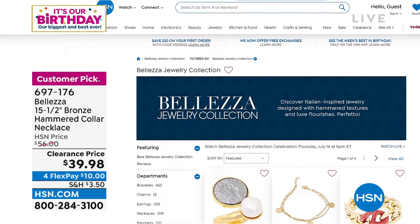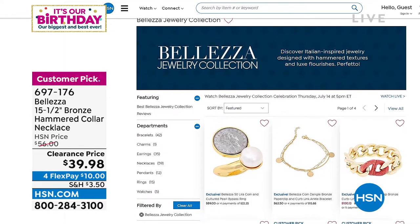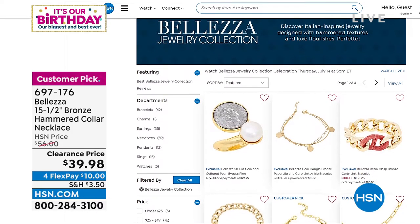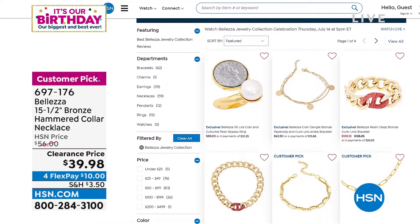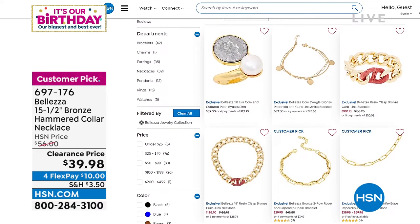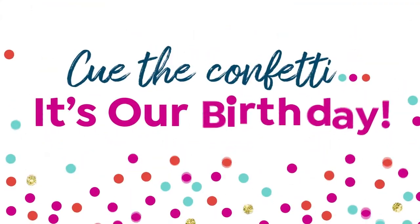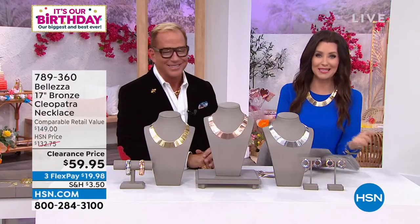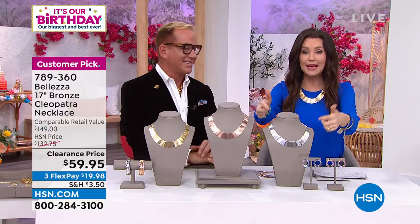Oh my gosh — next we've got a jewelry box! This is like the 'build your jewelry' hour — so many delightful things. The jewelry box is $10 but we've got fewer than 300 to go around. About 200 still on the phone for that clearance price on the beautiful hammered collar necklace — item number 697-176 — stick with it if you're on the phone or go to HSN.com. The Bellezza collection on HSN.com includes that bypass ring with the real genuine cultured pearl and Lira, and the paper clip link.